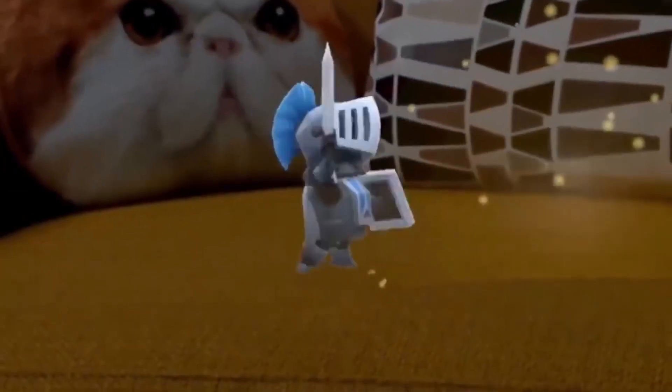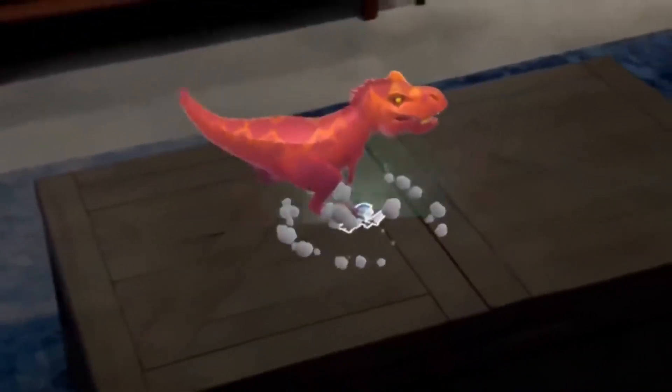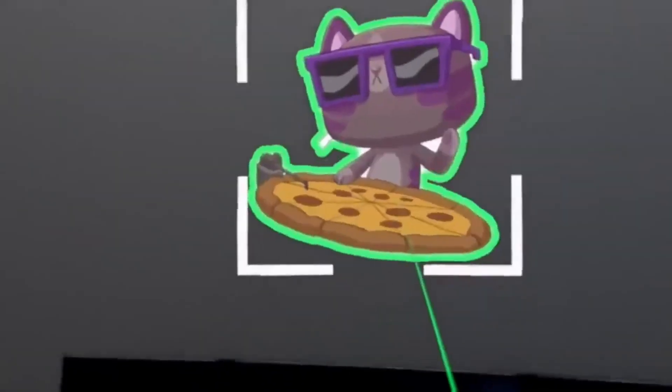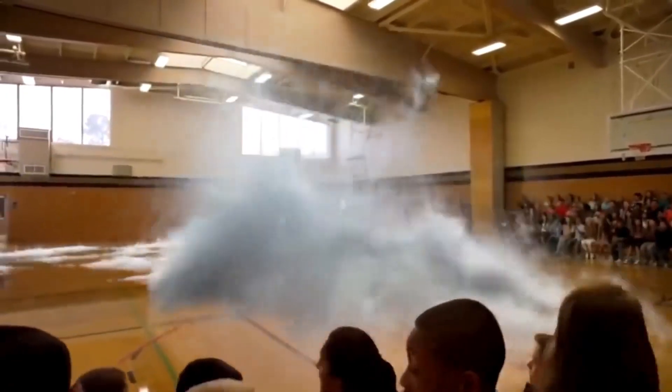Magic Leap 1 is a unique device. These glasses are able to remember the location of the floor, walls, ceilings, and other objects in the room, allowing you to interact with the world around you much more easily. In addition, the person can place digital objects in the space easily — for example, this whale jumps out of the floor and not out of nowhere.